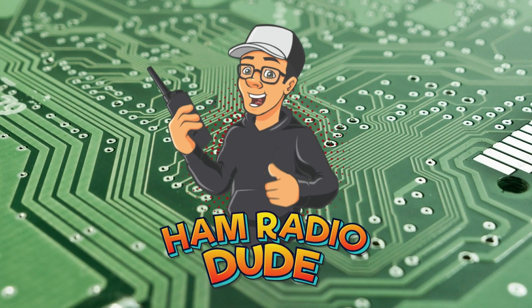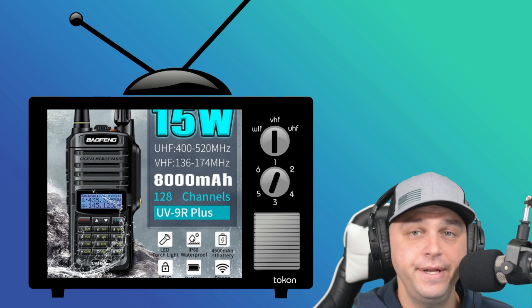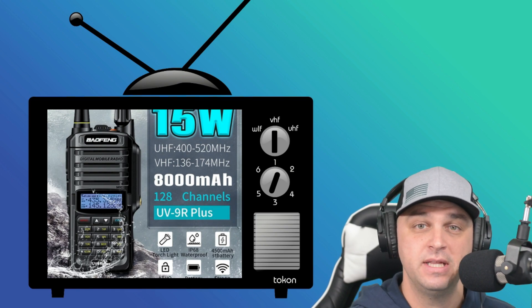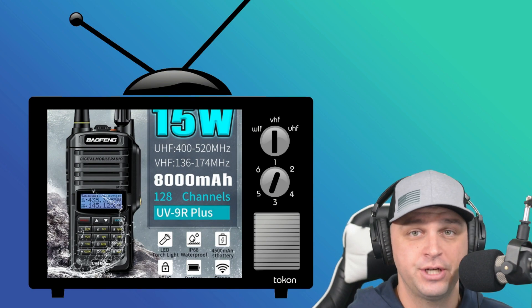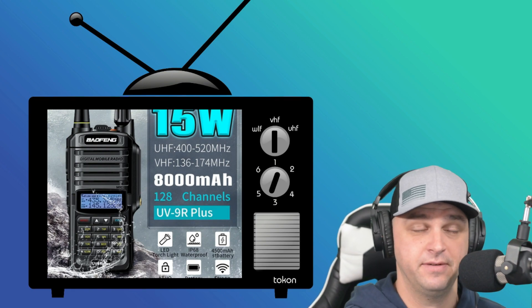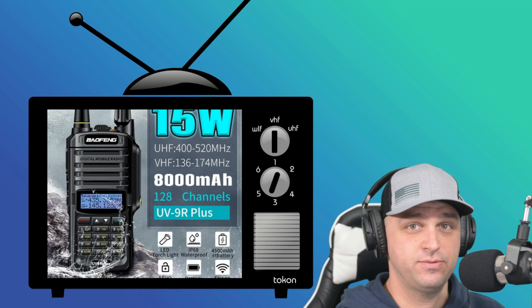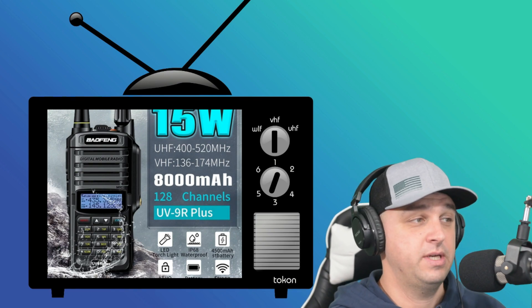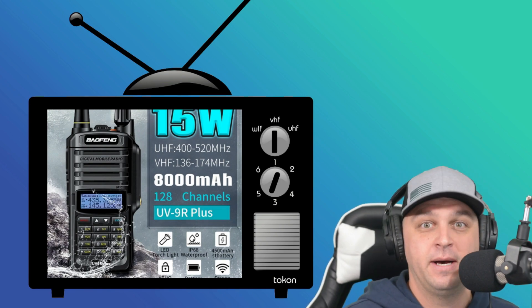When taking into consideration purchasing a HandyTalkie or HT, a handheld radio, we need to consider the source of where we're looking to purchase this radio from. But let that not be the ultimate final say whether the specifications listed are accurate. Take, for example, Wish.com. This is a Baofeng UV9R Plus, which I happen to have right here, and this radio has been advertised so many different ways — one of the ways is 15 watts and 8,000 mAh.